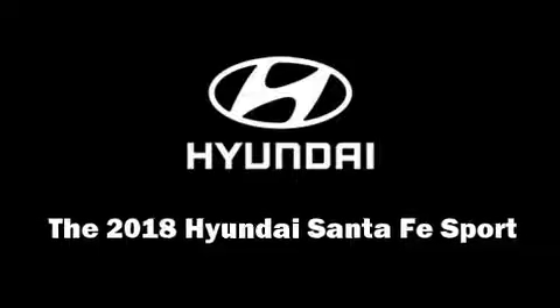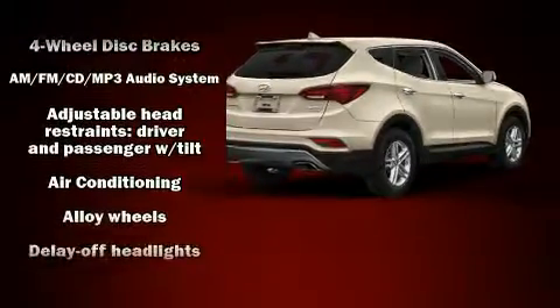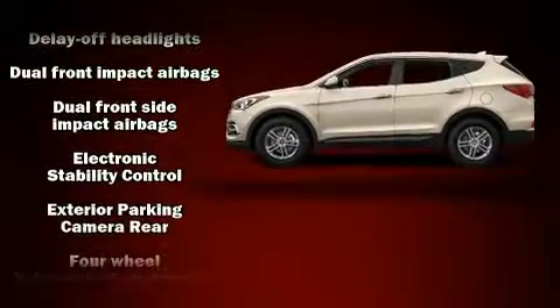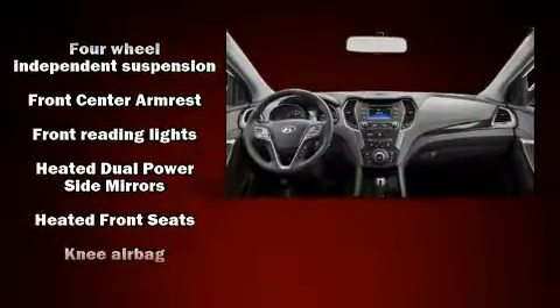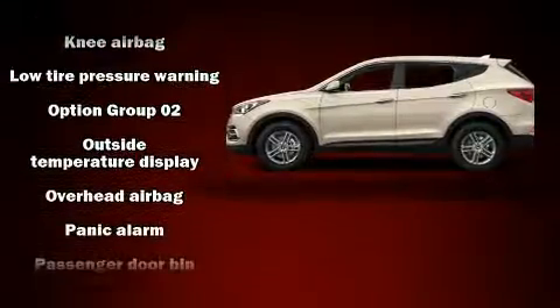Experience driving perfection in the 2018 Hyundai Santa Fe Sport. It features all-wheel drive versatility, automatic transmission, and a 2.4 liter four-cylinder engine. Top features include cruise control, fully automatic headlights, remote keyless entry, and a split folding rear seat.